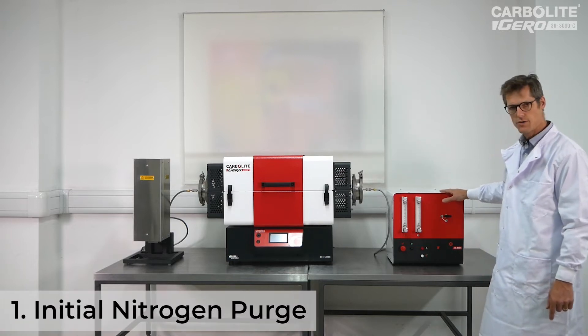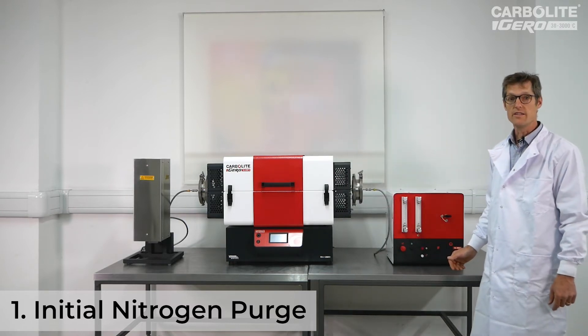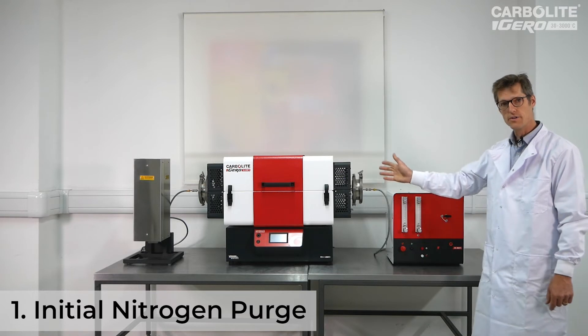Firstly, there's a purge of nitrogen through the equipment, which displaces the oxygen and avoids any unintended reactions before the hydrogen is introduced.